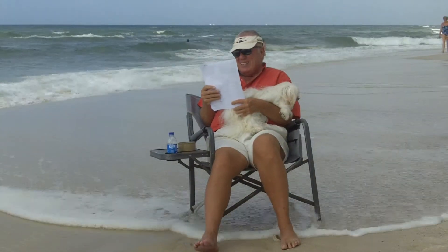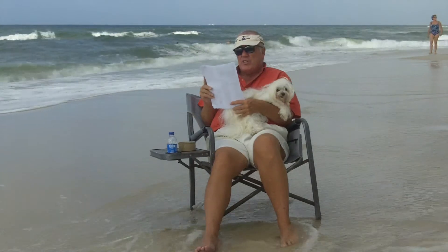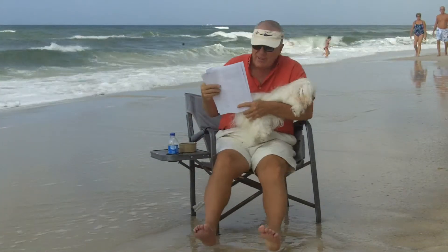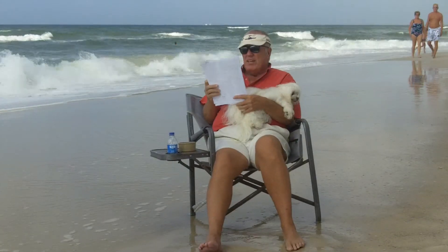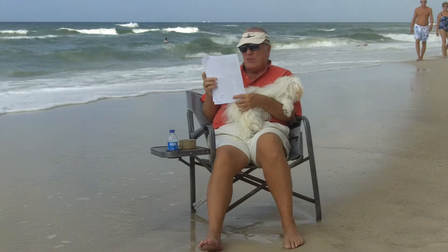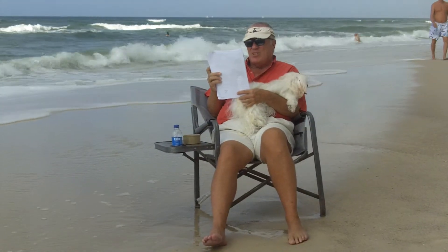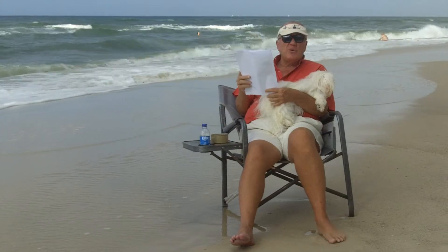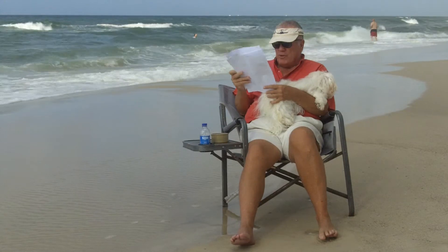Next one is the Windriff, right across from the entrance to Ono Island. Two bedroom, two bath, listed at $299,000, sold at $290,000. Comps in the building are $246 a square foot. These folks paid $232 a square foot. They saved about $17,000.